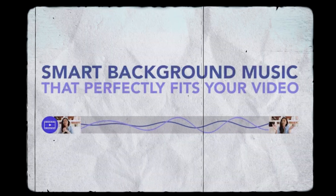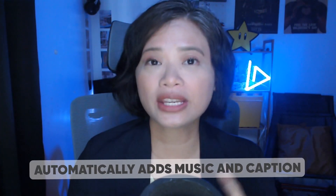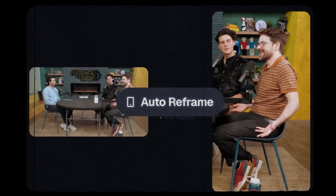Next is Wisecut. It easily removes silences and automatically adds music and captions. I personally have been using Wisecut to edit our travel vlogs because it's a huge time saver — usually adding music that fits the video perfectly is the most time-consuming part for me. But with Wisecut, it automatically adds music and captions, and it also does a great job removing background noise.